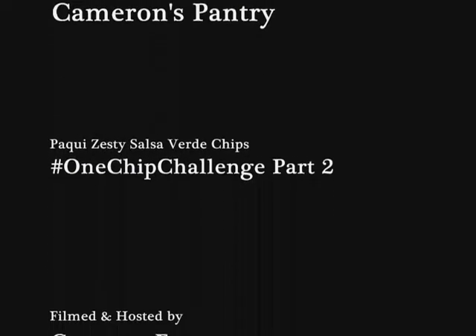Yes, that'll be it for now. I'm Cameron Farmer for Cameron's Pantry. Bye-bye. Thank you so much for watching.